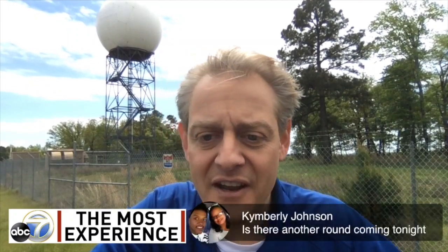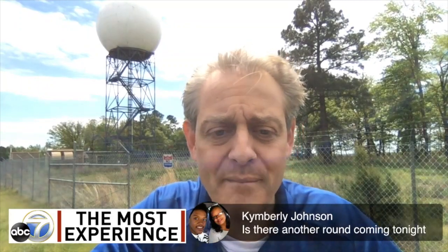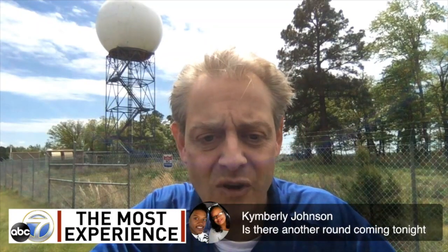I need to get back for Good Afternoon Arkansas at three o'clock, so thank you everybody for watching weather lesson number four. As for tonight's weather — another round of storms is not coming. There could actually be snow in the mountains of northern Arkansas — no little to no accumulation. No severe weather in the forecast for the rest of this week.